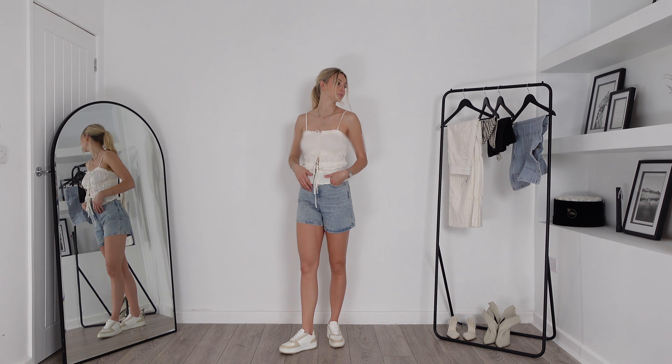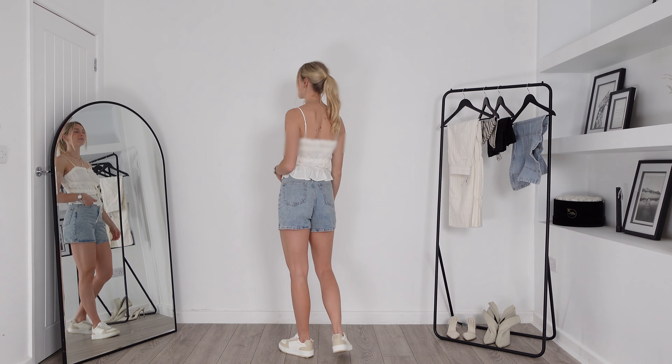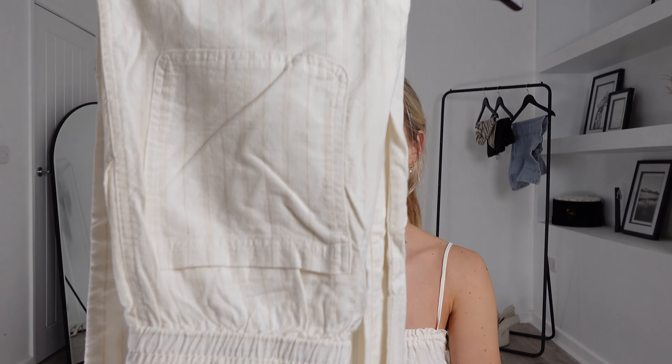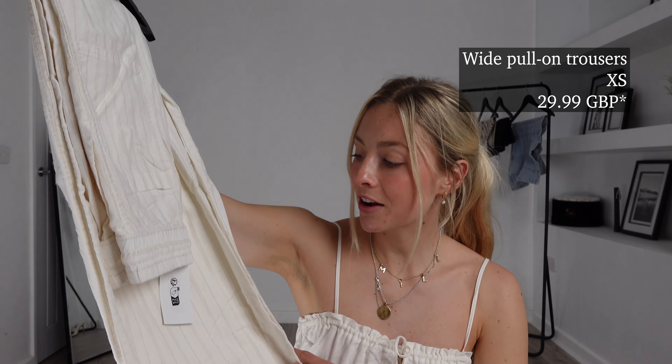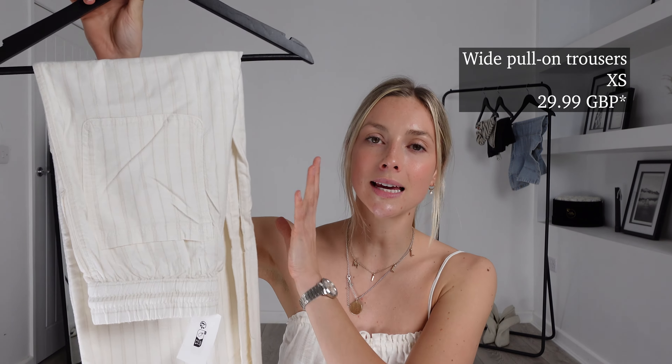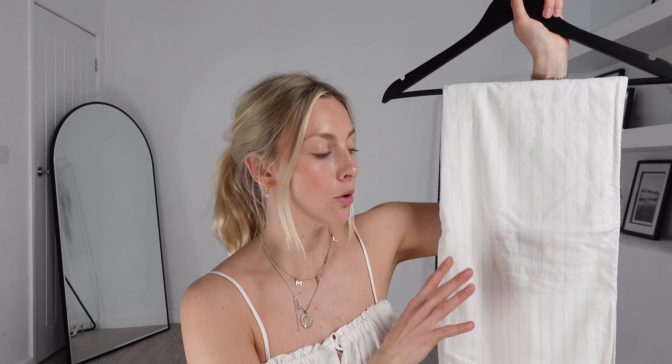Next up I picked out these — the wide pull-on trousers. I got them in an extra small and these ones were £25.99. I did actually size down in these because usually in this sort of material with them being wide leg you can get away with it, and especially because it has got an elasticated waistband it should fit really nicely around the waist but still be quite floaty on the leg. I love this style of trouser — they're super timeless and an absolute classic. These ones have a very subtle beige pinstripe down them; I'm not sure if the camera's picking that up but I think these ones are so cute and honestly you'll wear them every single day in summer.